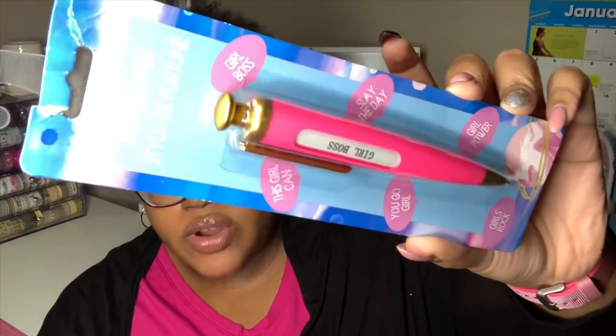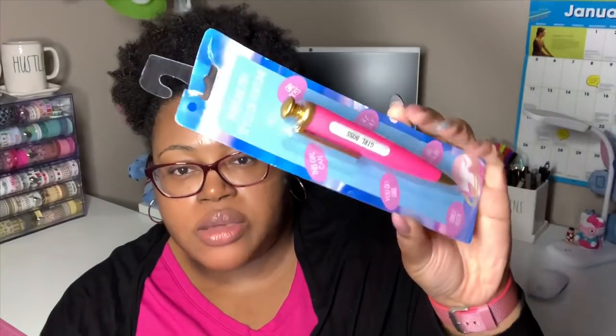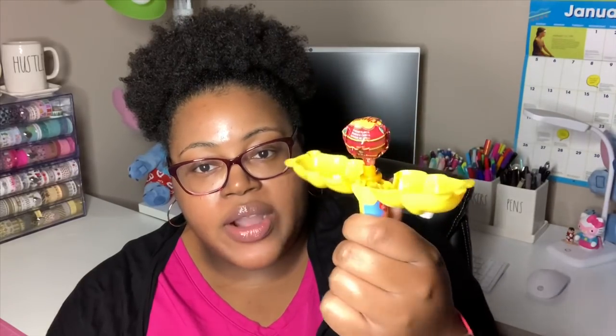I also had these fortune pins. You click it and it says different messages: girls rock, girl power, you go girl, slay the day, this girl can, and girl boss. They're on hanging strips by the register and I like it because it's pink and it's a chunky pin — I like chunky pins. I also found another one of these pop-up lollipops from the Care Bears — I needed the yellow one. It has a little lollipop inside, I think a Chupa Chups. That's also by the register.